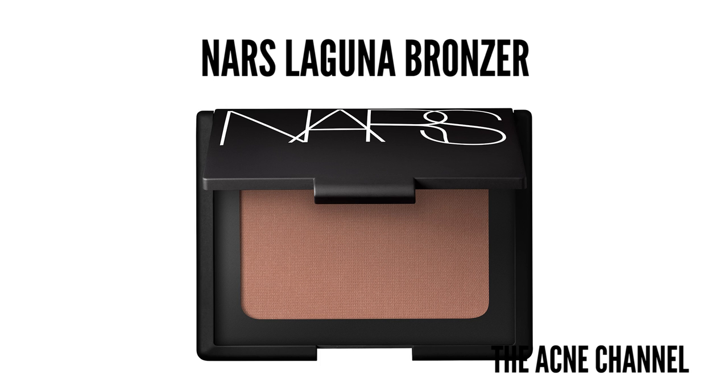My favorite bronzer has to be the NARS Laguna bronzer. This one is in a set with Angelica blush, which I've only worn a couple times, but I always use this bronzer. It's just a very, very good basic bronzer — you can't really go wrong with NARS Laguna. It's just a staple in your collection, and if you just want to find a bronzer without a lot of fuss, I definitely suggest the Laguna bronzer.